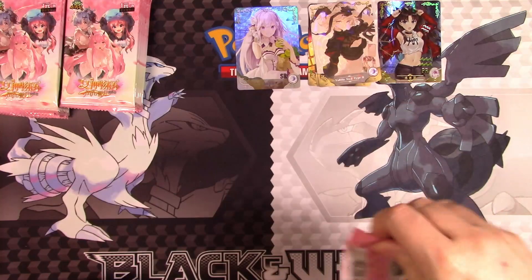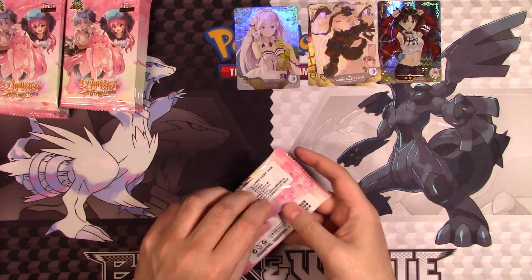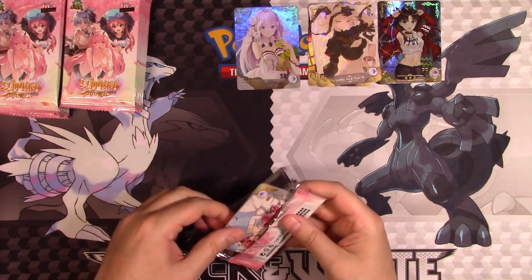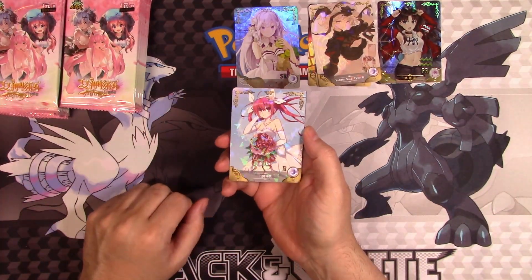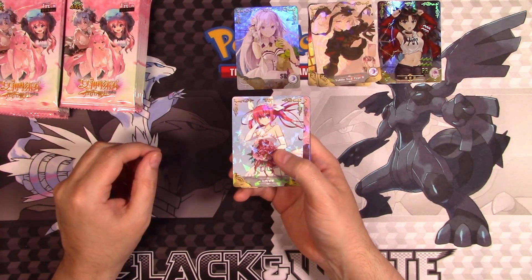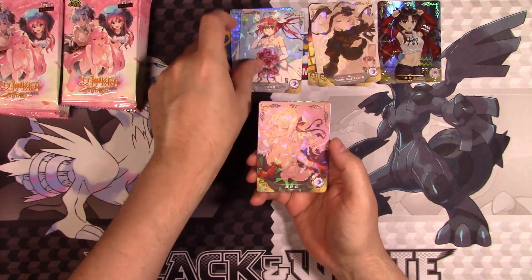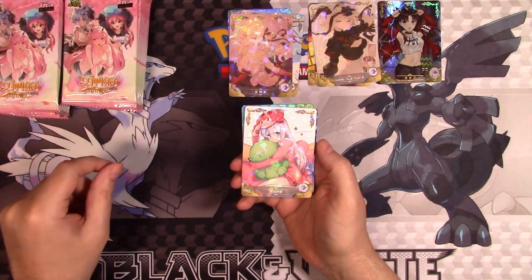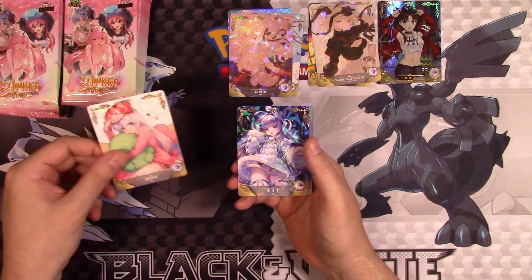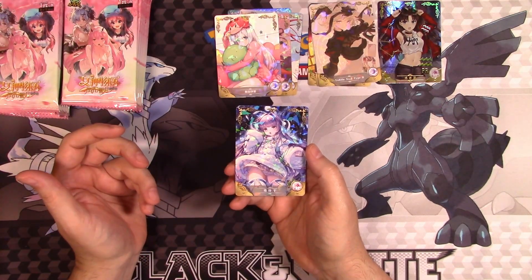We're going to keep opening. The packs are a little weird — that one opened better. Let's see what kind of goodies we get here. We've got somebody in a wedding dress. If you know any of these characters, put it down in the comments, because I don't know all these anime characters. That's a beautiful piece of art, but yeah.